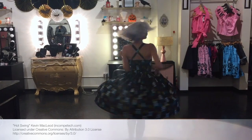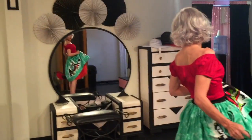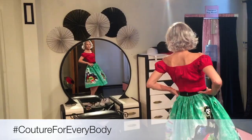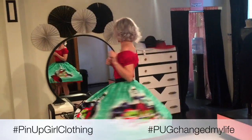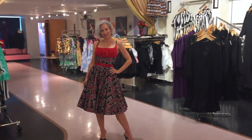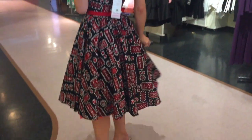They also have a website and I'll drop that information down below for you. What I love about Pin Up Girl is they have vintage inspired dresses. These dresses are made to look like dresses from the 40s and 50s and 60s. The Streamy Awards is all about fun, not fancy. So I wanted something that was fun and festive. Come along with me while we go shopping and pick out a dress for the Streamy Awards.